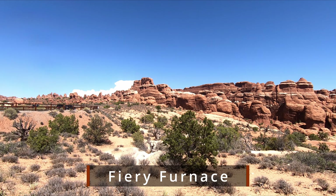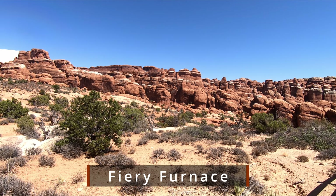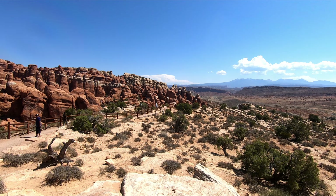Next stop was Fiery Furnace. The name is very aptly given — it truly looks like a furnace area, with all those bright red, hot-looking rocks.